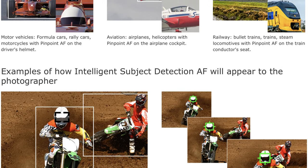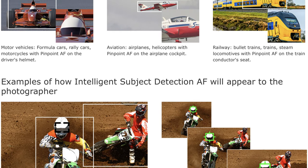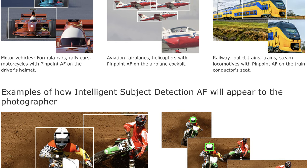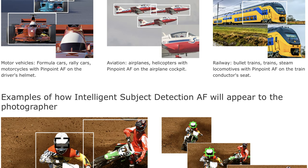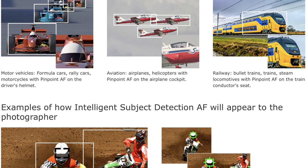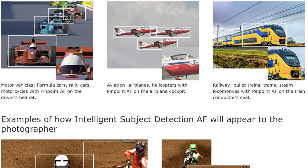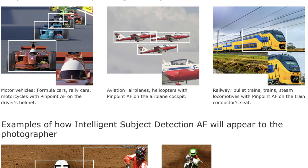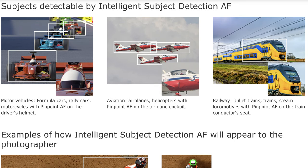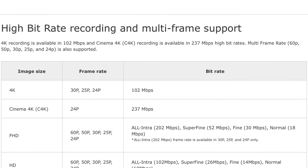There is now AI-powered intelligent subject detection AF which helps detect and lock focus faster and more accurately. Currently it is only loaded with planes, cars, and trains data sets. I'm not sure who shoots trains professionally, but the other two are useful — locking onto the driver's helmet and the pilot's cockpit. The Olympus rep advised that a birds data set will be coming soon, but in the meantime we can apply the planes tracking to the birds.